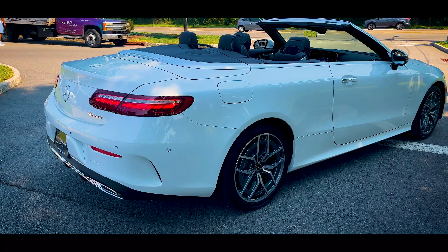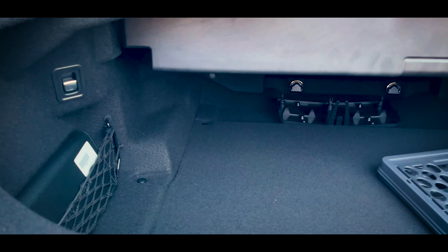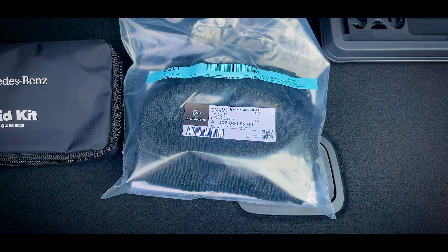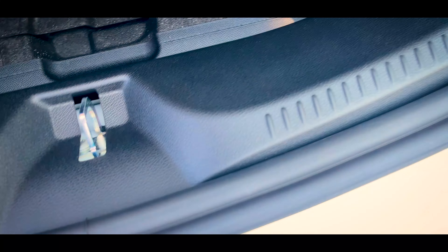Since this is a convertible, understandably the cargo area isn't going to be that big. It's rated at 9.5 cubic feet of space with the top up, so there's going to be less space with the top down. But in here you do get a first aid kit, cargo nets, and two electronic buttons to drop the back seat.